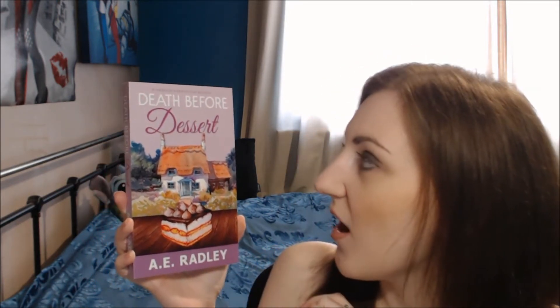I'm catching up before she releases her new book Detour to Love in February 2021 with Bold Strokes Books, which is so exciting. So this week I am reading Death Before Dessert by A.E. Radley, Amanda Radley.